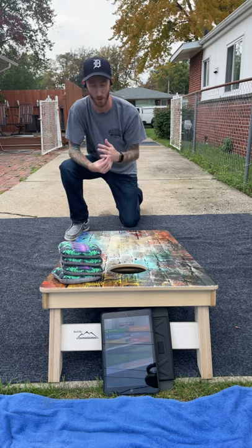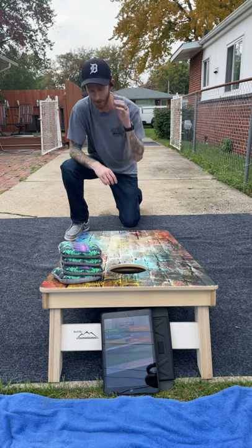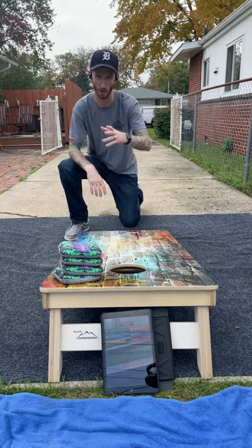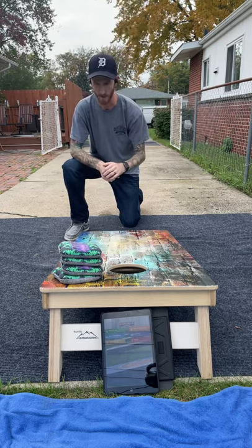I'm actually gonna be reviewing and showcasing the Scorholio app. Really cool, and I'm gonna play a Deca game for you and just kind of show you how it works. It's a really awesome system. I like it a lot.